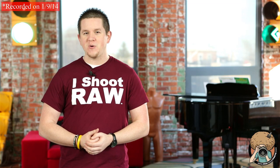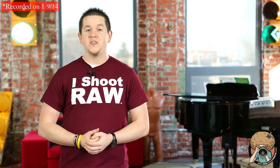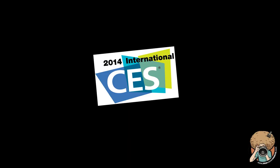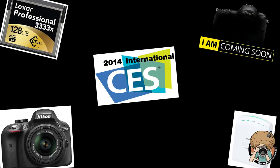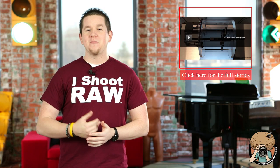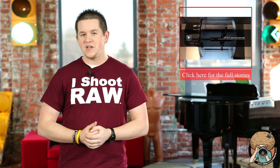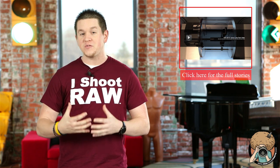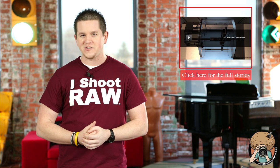Hey, it's Steven here again with your photo news preview on froknowsphoto.com. This week we're hitting up items that were announced at CES — remember, at any time to check out the full story, click on the annotation. First up, Canon had a pretty interesting display showcasing the inner workings of their lenses, everything from how the aperture opens up smoothly in video to their image stabilization technology.